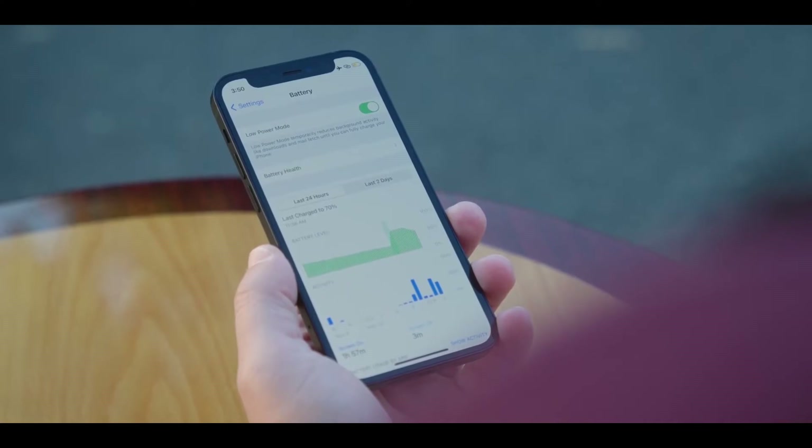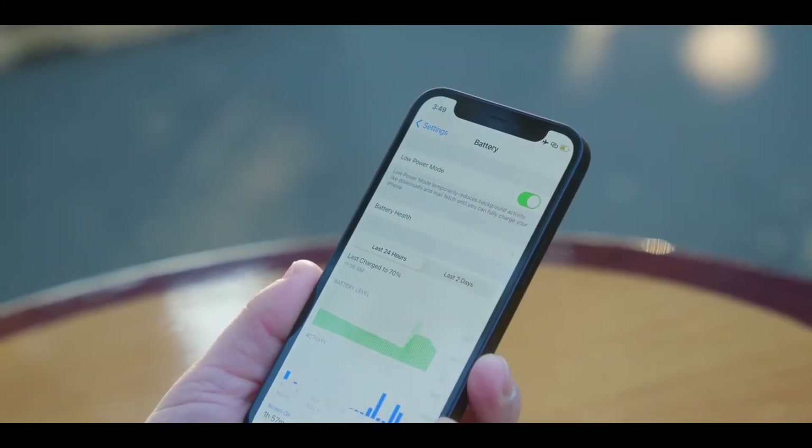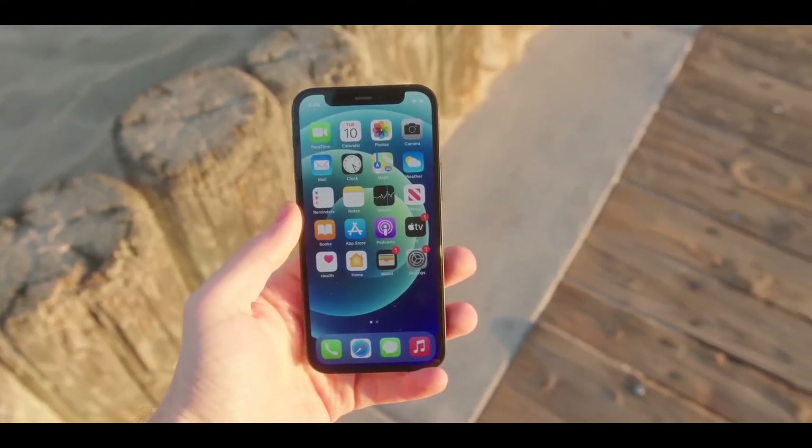One area where there is a difference is storage. The iPhone 13 comes with 128GB of storage for the same price as the iPhone 12 last year, whereas with the 12 you get 64GB for $100 lower price.